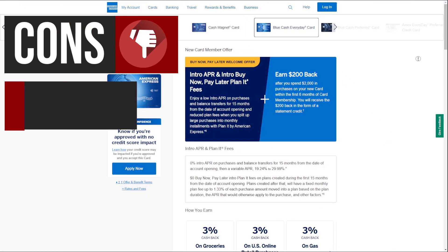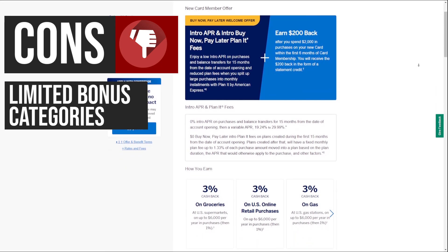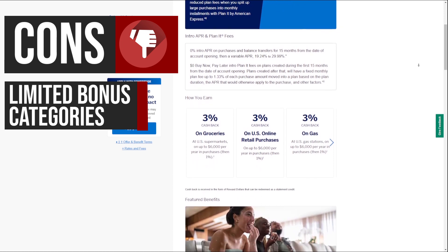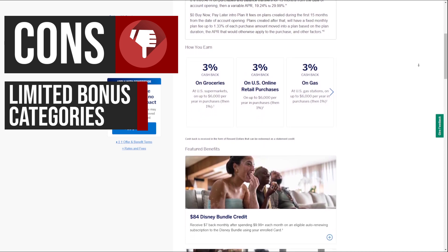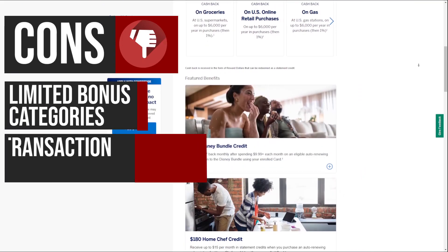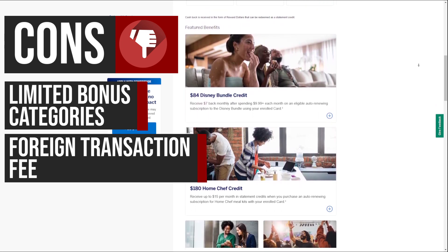Now let's take a look at some of the potential drawbacks. While the card offers competitive cash back rates on U.S. supermarkets, gas stations, and online retail purchases, these bonus categories are capped at $6,000 in spending per year. Once this limit is reached, the cash back rate drops to 1%, which may limit the overall rewards potential for heavy spenders in these categories.